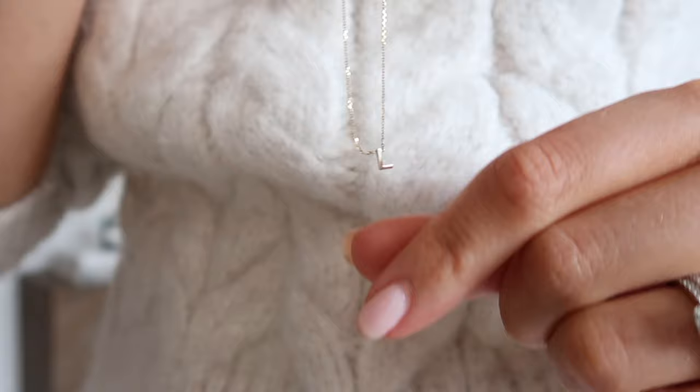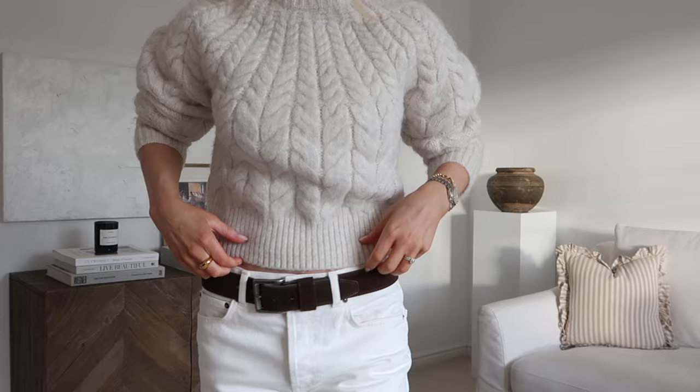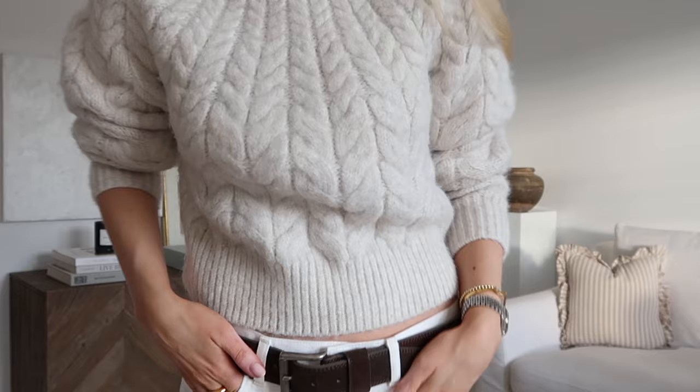Hi and welcome back to the channel. For the first video of 2024 I wanted to share an updated version of one of my more popular videos from last year — five outfits to wear on repeat in January. I started off with my jewellery, same stuff that I wear all the time, but I will link it below as always.